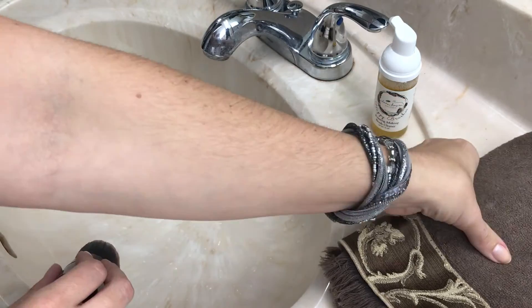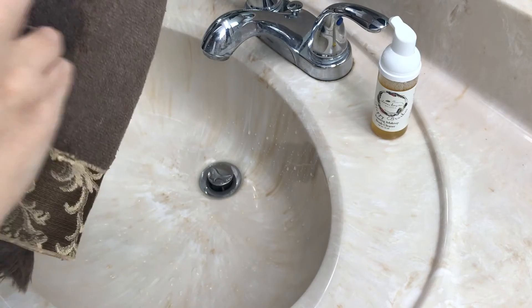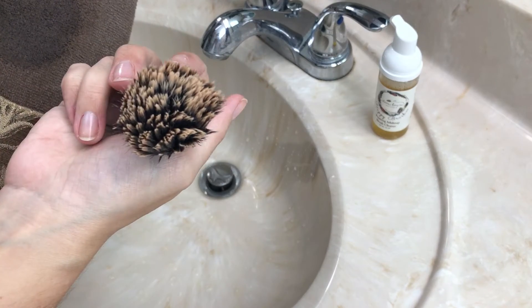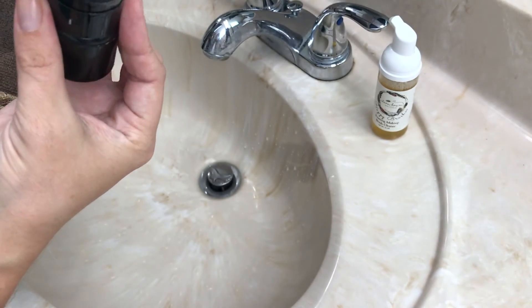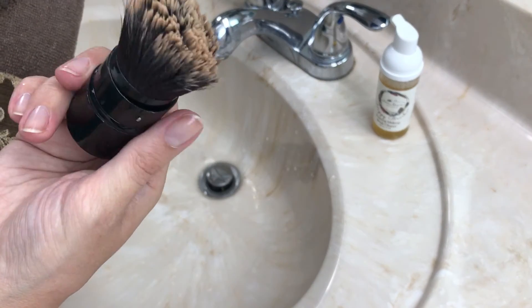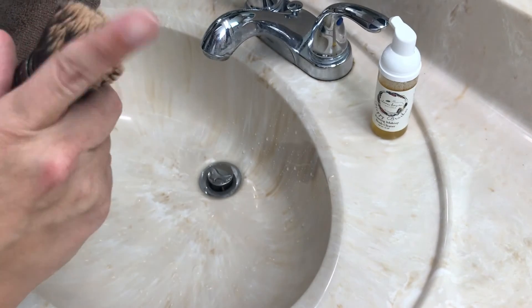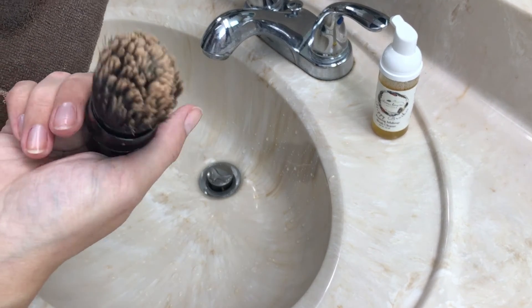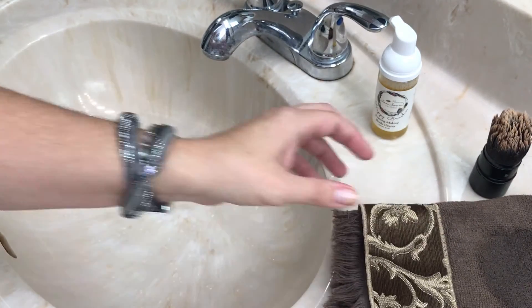I use a towel to blot it dry and scrub it a little bit. And then voila! I know that looks a little weird but it's going to dry perfectly fine overnight. Do this overnight so you can still do your makeup the next day. It'll dry all fluffy. If it still looks clumped even when dry, just work it over your towel and it loosens right up. Super quick, super easy — thank you so much, I'll see you next time, bye!